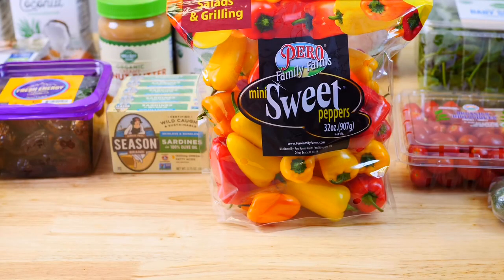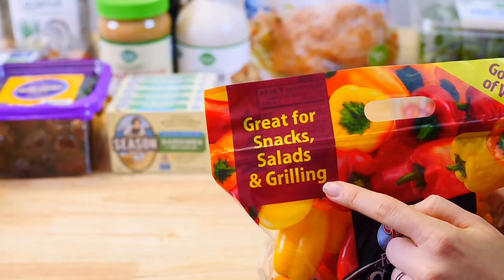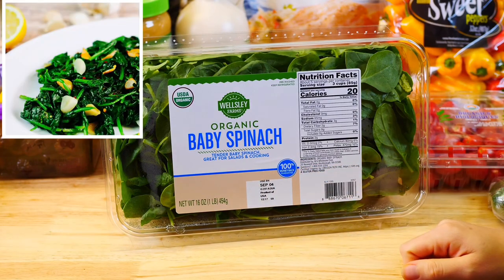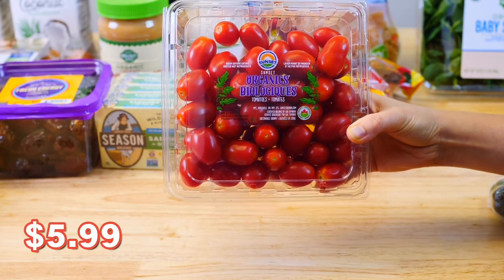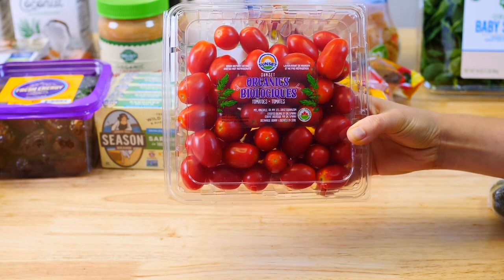For our produce, I picked up these mini sweet peppers which are perfect to snack on dipped in a homemade hummus. I always get organic baby spinach to add to smoothies or sauté them with garlic for a great healthy side dish. When it comes to tomatoes you want to buy them organic when possible since they are on the dirty dozen list. These are great to snack on or to add to fresh salads.